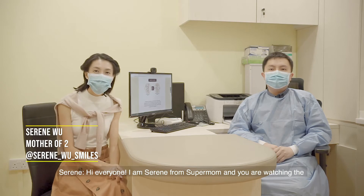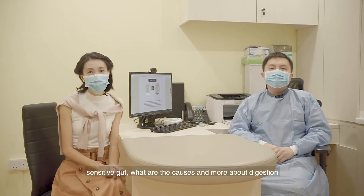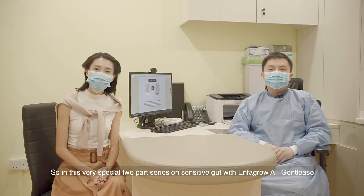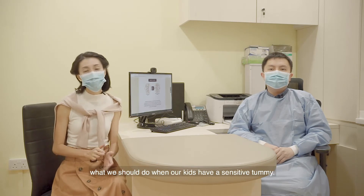Hi everyone, I'm Serene from Supermum and you are watching the Supermum Expert Series. A lot of parents have been asking us about their children's sensitive gut, what are the causes and more about digestion. So in this very special two-part series on sensitive gut with EnferGrow A-Plus Gentilis, we are going to look into all things sensitive gut and find out what we should do when our kids have a sensitive tummy.